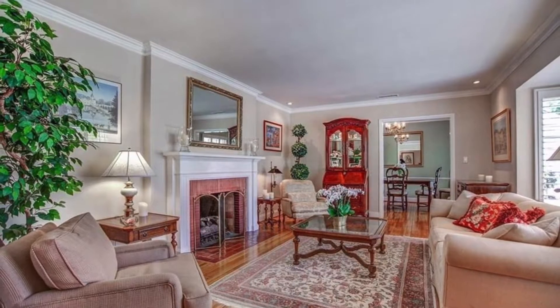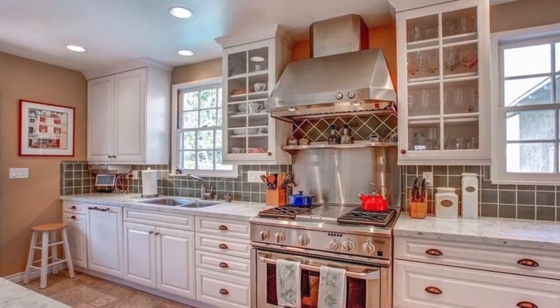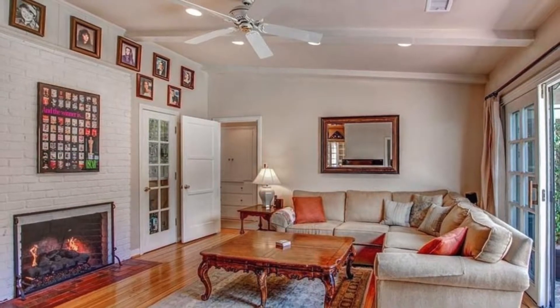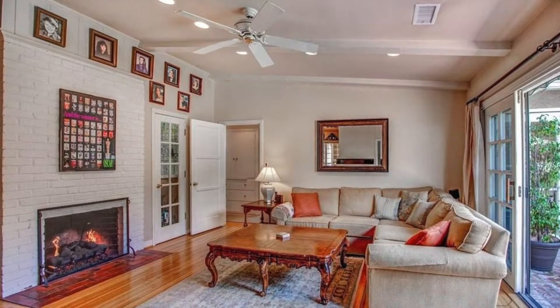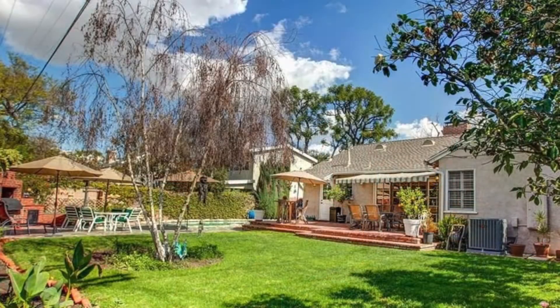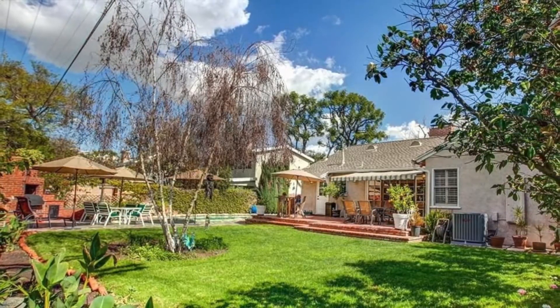The private backyard has a pool, relaxing spa, outdoor kitchen, and fire pit. Priced at three point eight nine million, this is my luxury pick of the week.